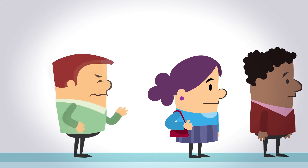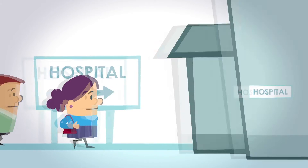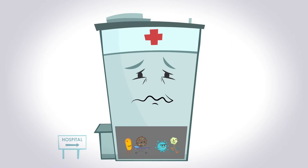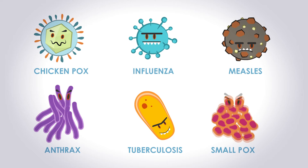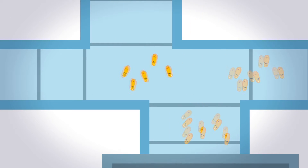Just like our bodies are bombarded by millions of germs every day, every time someone enters a medical facility, you have no idea what kind of pathogens are hitching a ride and getting into our patients' systems. Just like airborne pathogens can enter your respiratory system and make you sick, they can get into our patients' HVAC system and spread to other places.